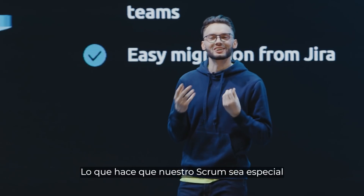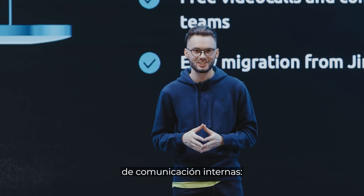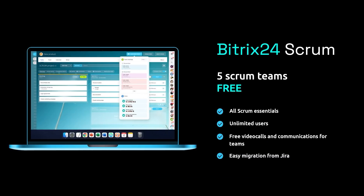What makes our Scrum special, though, is the fact that it comes integrated with our in-house communication tools, such as our chats, online meetings, and comments — making it a one-stop solution for the whole team.